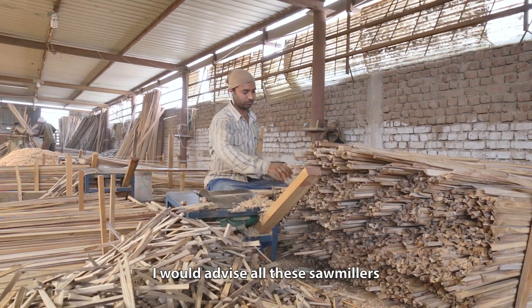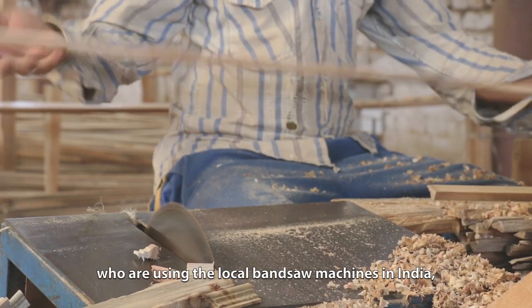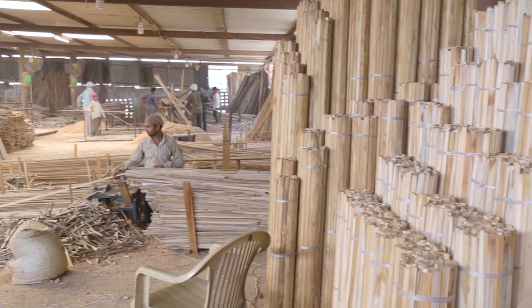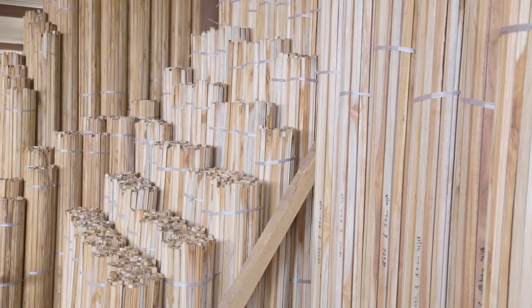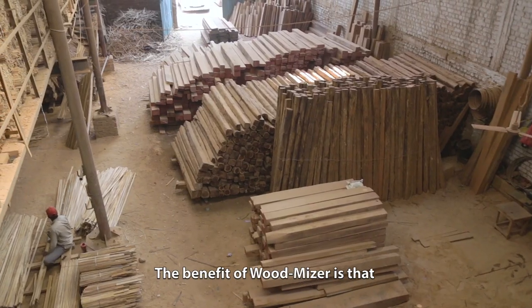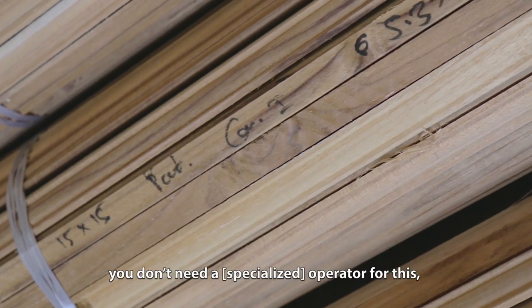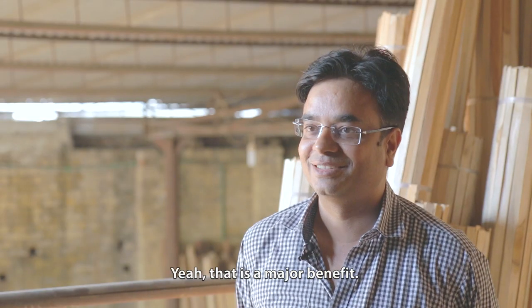I will advise all sawmillers who are using local band saws or machines in India that they should go for this Wood-Mizer, because whatever the cost is, I know we can cover it up in a year. The benefit is that your production cost will be low, and you don't even need a dedicated operator for this. Sometimes I too enjoy operating it myself. So that is the major benefit.